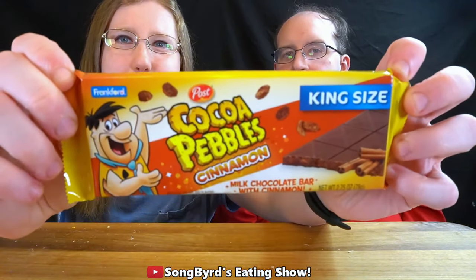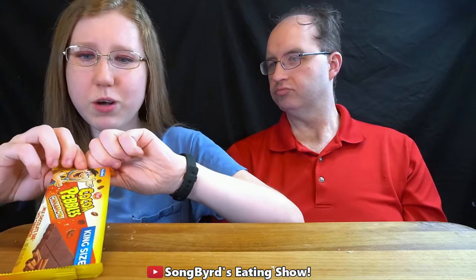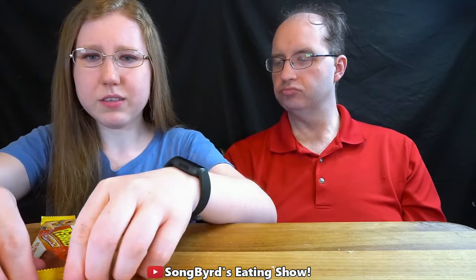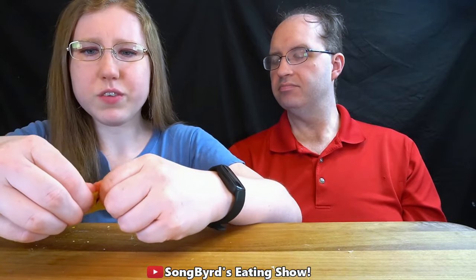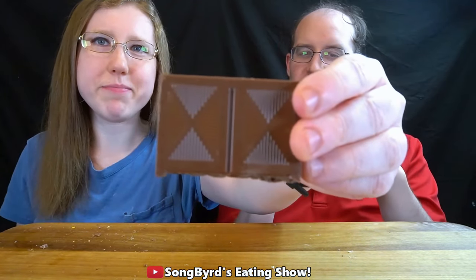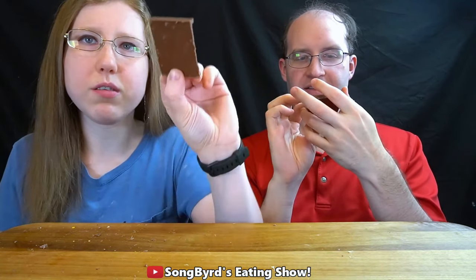The next one we're going to try is by a brand called Frank Fruit, which is associated with Post Cereal. This is Coco Pebbles Cinnamon. Now I also did see some Rice Krispies candy bars in there as well, which was really unique and cool — marshmallow flavored and strawberry. But I wanted to try this one out because it seems really rather unique. I wonder if it's going to taste like the churro bar that we just had. This is what it looks like — look at all the clumps on the bottom there.